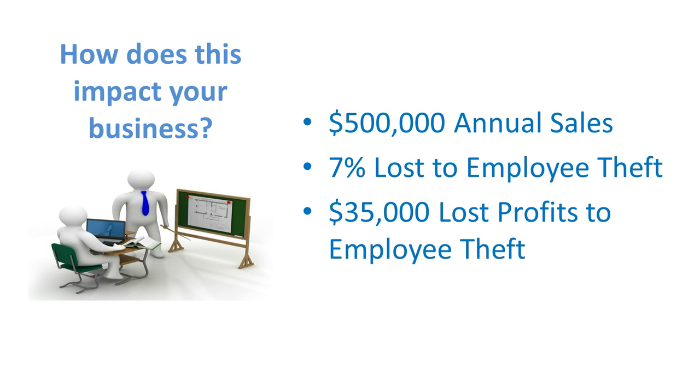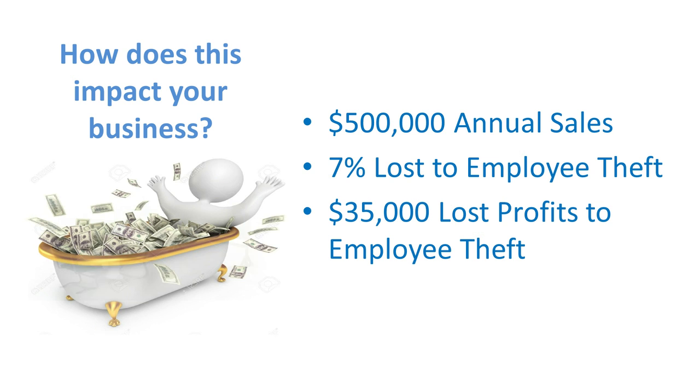Most businesses can't really sustain that much loss. In the previous video we talked about how that leads to over a third of businesses going out of business and going bankrupt due to employee theft. The purpose of these videos is so that your employees don't take home more money than you do. So let's take a look at how this might happen.